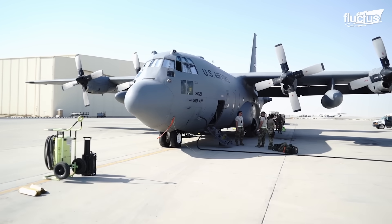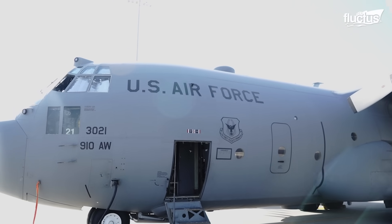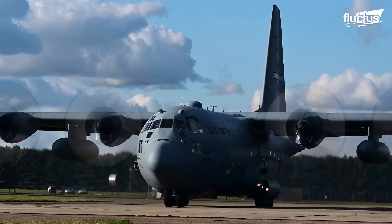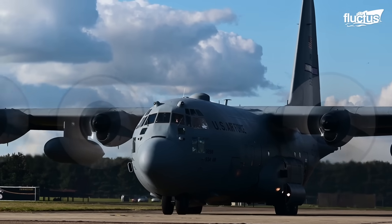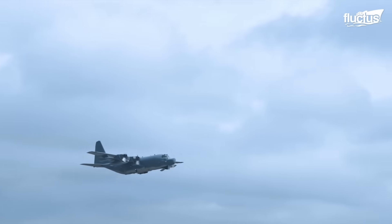The MC-130 took its inaugural flight in April 2011, marking the beginning of its operational history. This versatile aircraft plays a pivotal role in various missions, including infiltration, exfiltration, and resupply of special operations forces.